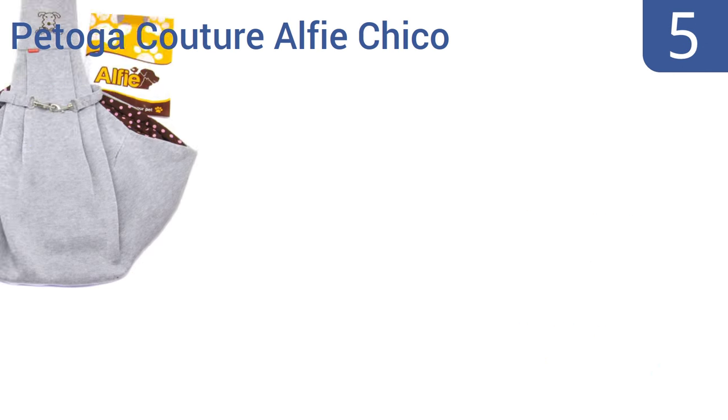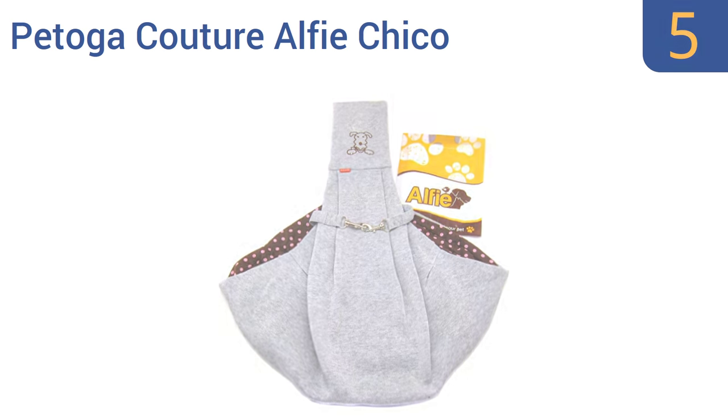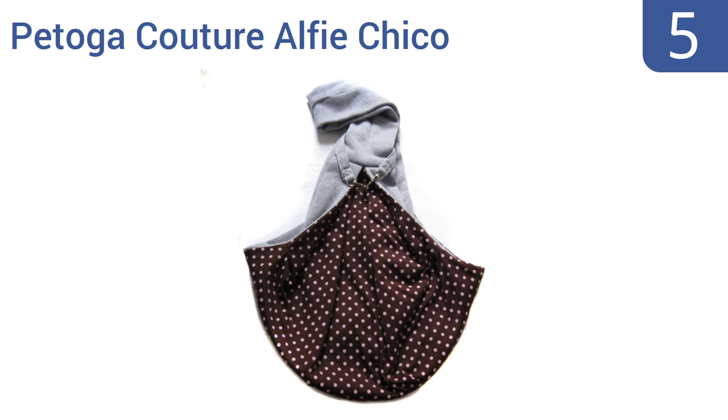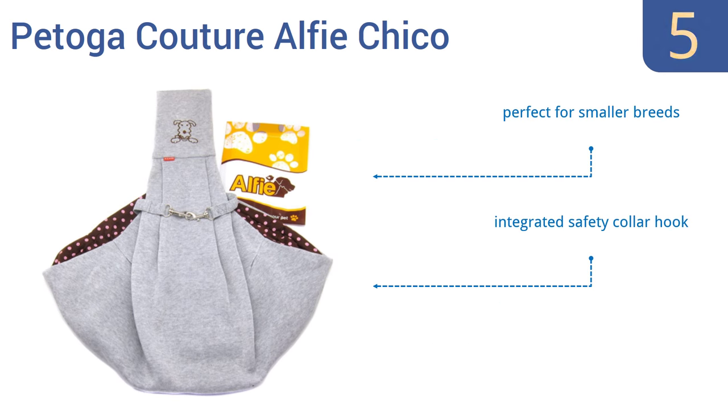Moving up our list at number 5, enjoy a weekend adventure using the Petoga Couture Alfie Chico Pet Carrier, which features a unique reversible two-way design that comes in a variety of colors to match your personal style, while keeping your dog safe and secure. It's perfect for smaller breeds and includes an integrated safety collar hook. It hangs much like a purse.